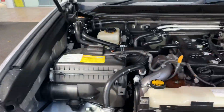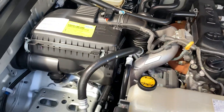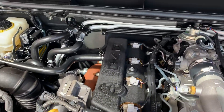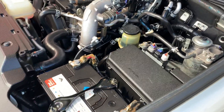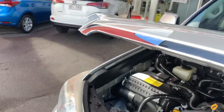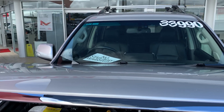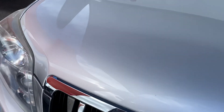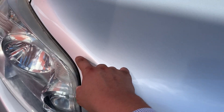We'll just pop the bonnet here and give you a look underneath the hood. As you can see, nice and tidy through there — nice and clean under the hood. Giving you a look down the front of the bonnet, there are no visible dents, which is fantastic. There are a couple of little stone chips here that I'm more than happy to get some touch-up paint on for you.